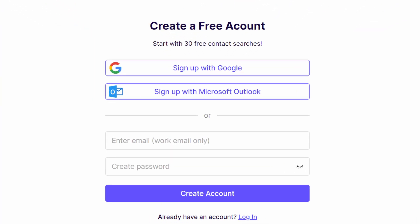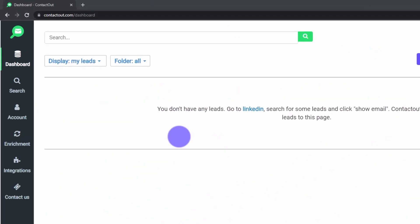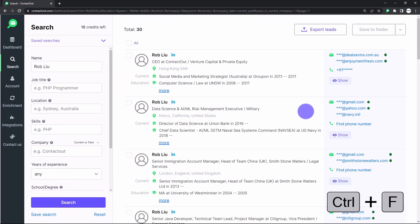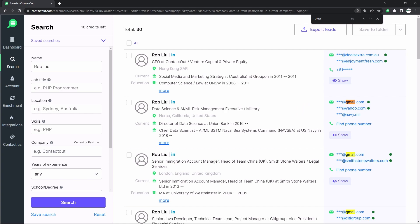Now, how to find anyone's Gmail. Using ContactOut's search portal as an example, here's what you get by searching for a name like Rob Liu. First, log into ContactOut or register an account with Google to get started. Type the name into the search dashboard and click search. Then do a Ctrl+F Gmail search on the webpage to find the Gmail address. It only took one minute. Don't forget to check the profile details before you start emailing to make sure you're reaching out to the right person.